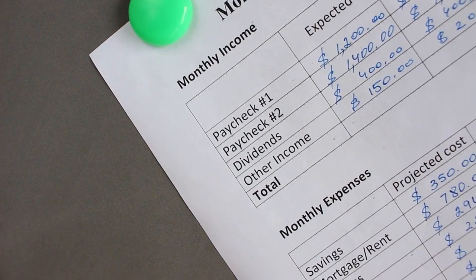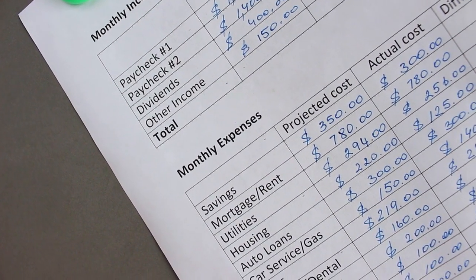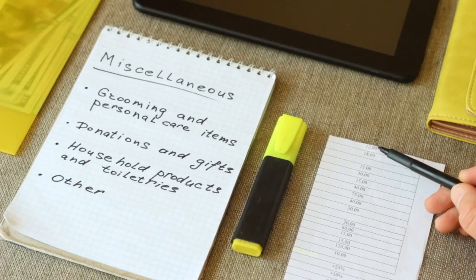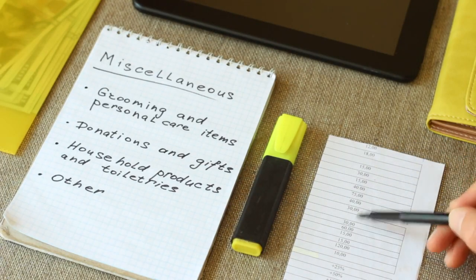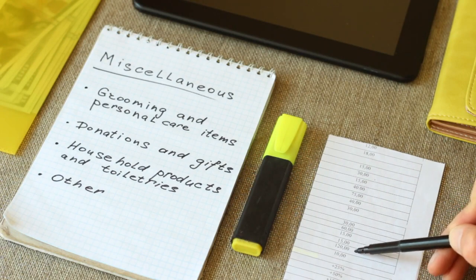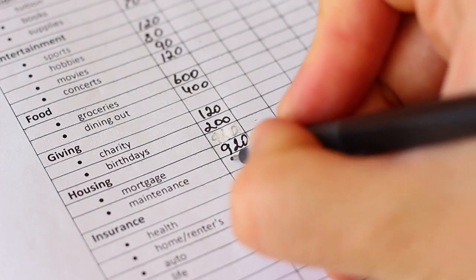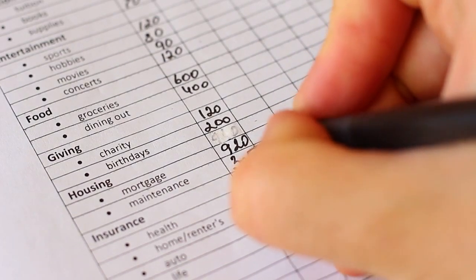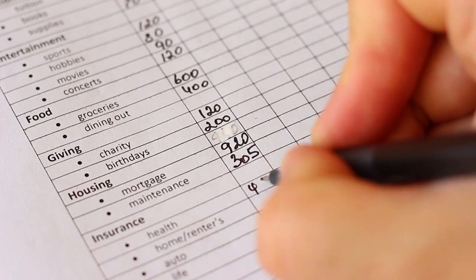Understanding Budgeting. Before diving into specific hacks, it's essential to understand the basics of budgeting. At its core, budgeting involves tracking your income and expenses to ensure that you're living within your means. This process allows you to allocate funds towards your priorities, whether it's paying off debt, saving for retirement, or achieving other financial goals.